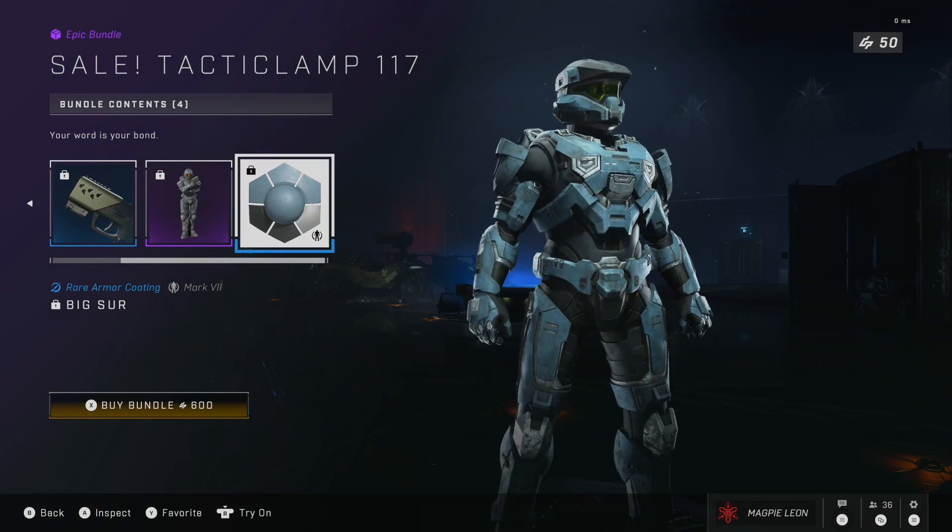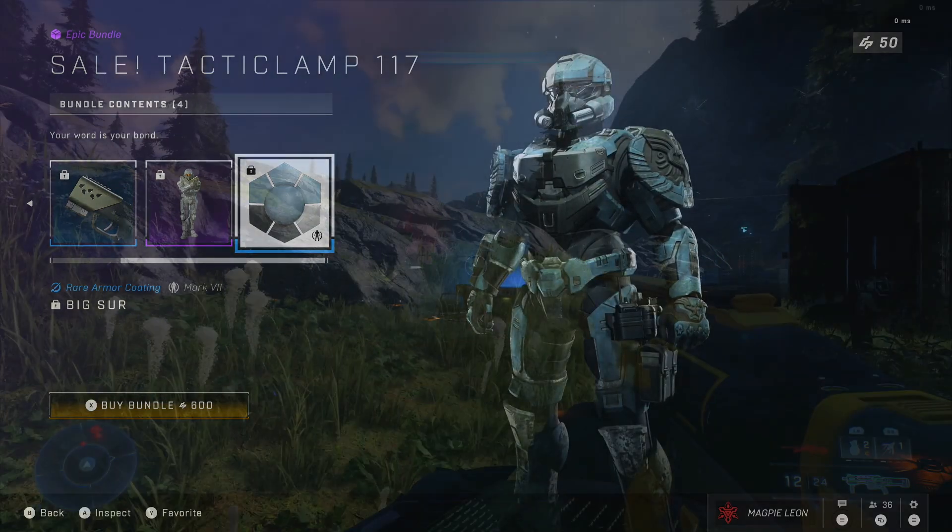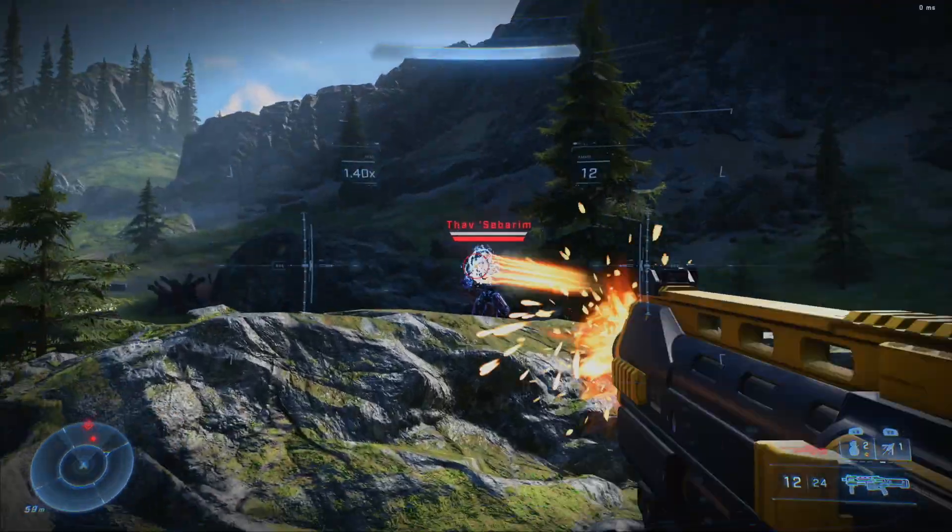We also get an epic stance, the Agent 117 stance, and the Big Sur armour coating, which to be honest I'm really not a fan of, but I imagine there's some people that do like this.